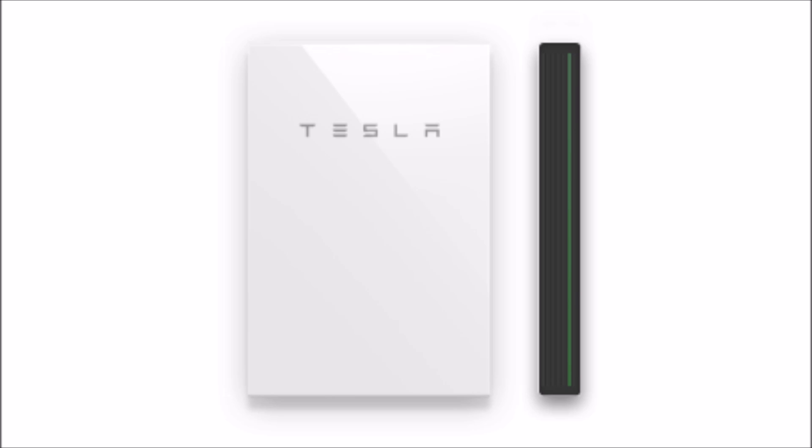The good news is companies like Tesla are bringing innovative products to market, like the Tesla Powerwall, which is a battery, inverter, and charge controller all in one. But the Powerwall isn't really just a battery, and it's very expensive for the given amount of energy that you get.